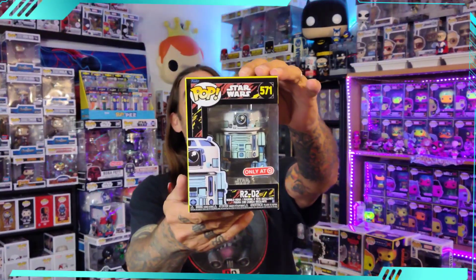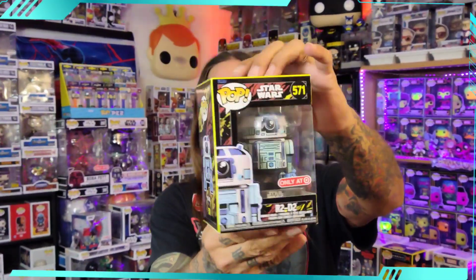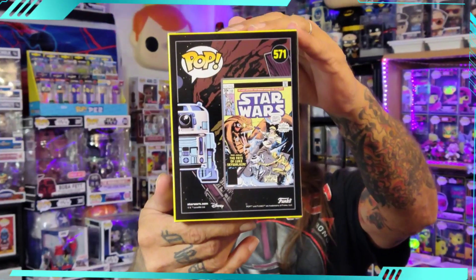Alright guys, we got the Star Wars comic book series again — finished off the line. These pops are awesome. And we got America's favorite droid, R2-D2. Check him out. He is awesome. Number 571 in the line. These boxes are fire. I love the fact that they put the comic book on the back. This guy is awesome. Let's get him out of the box and get him on that spinner.